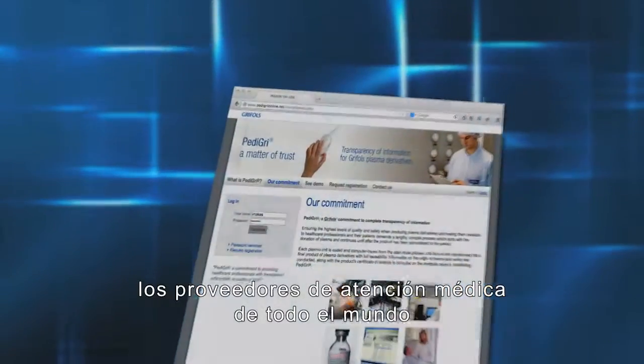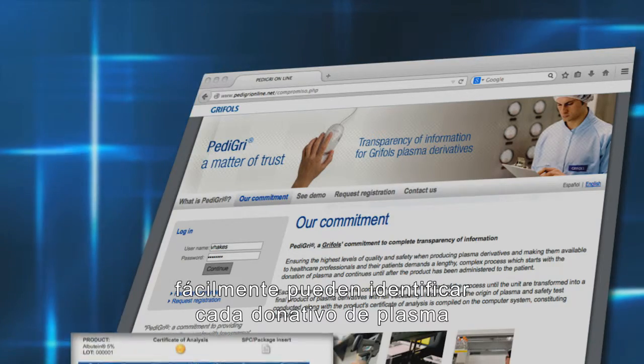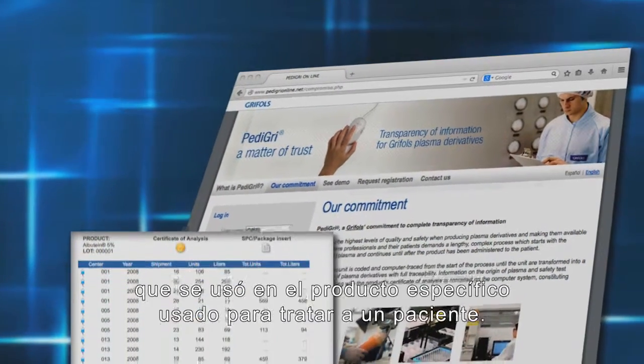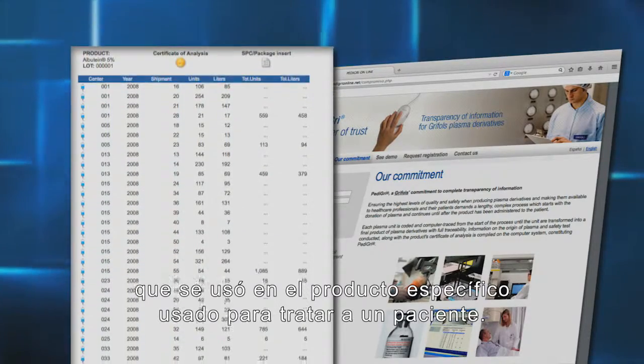Pedigree provides full traceability of the plasma used in our products, from the point of donation to the final product vial. Through a secure website, healthcare providers worldwide can easily identify each individual plasma donation that contributed to a specific product vial being used to treat a patient.